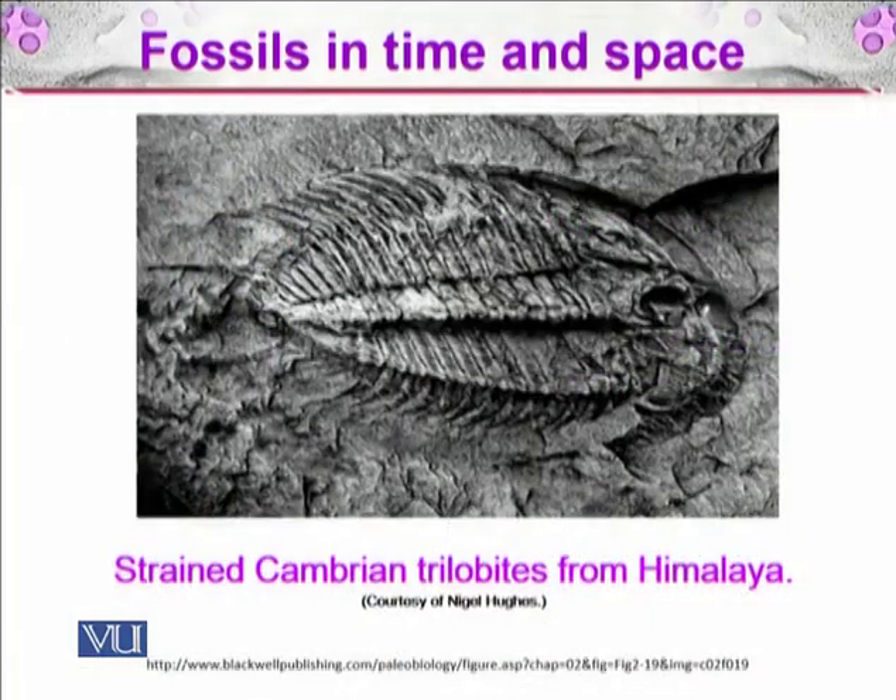Here you can see the strained Cambrian trilobite from the Himalayas that Hugh and Jell discussed. Trilobites are normally bilaterally symmetrical, but this one looks distorted — as if you took a picture and pulled it along the length. This fossil tells us which layer it was in, and due to the straining movement of that layer, the fossil itself has been changed.